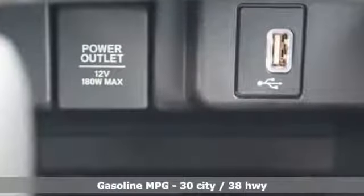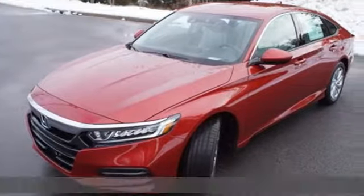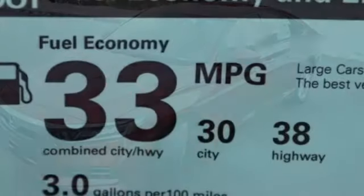Streaming audio, wireless phone connectivity, dual zone climate control, push-button start, and manual tilting steering column.